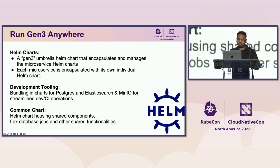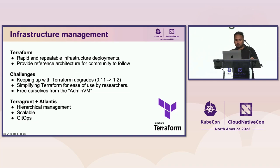We have a Gen3 umbrella Helm chart that encapsulates all the microservice Helm charts, bundled with development tooling including Postgres, Elasticsearch, and Minio for streamlined dev and CI operations. There's also a common chart for shared functionality like database setup jobs. For infrastructure management, we use Terraform for reusable and repeatable infrastructure deployment, providing it as a reference architecture for the community to follow.